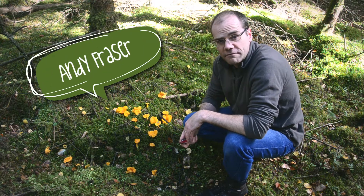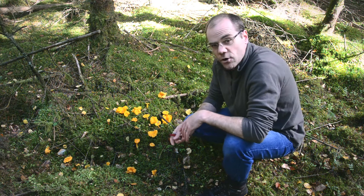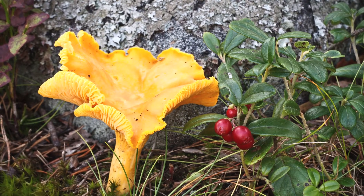Welcome to another foraging video from Fresh Direct, and this one's all about this spectacular mushroom here, the Bright Orange Girol or Chanterelle. The Latin name, should you wish to know, is Cantarellus sabarius.